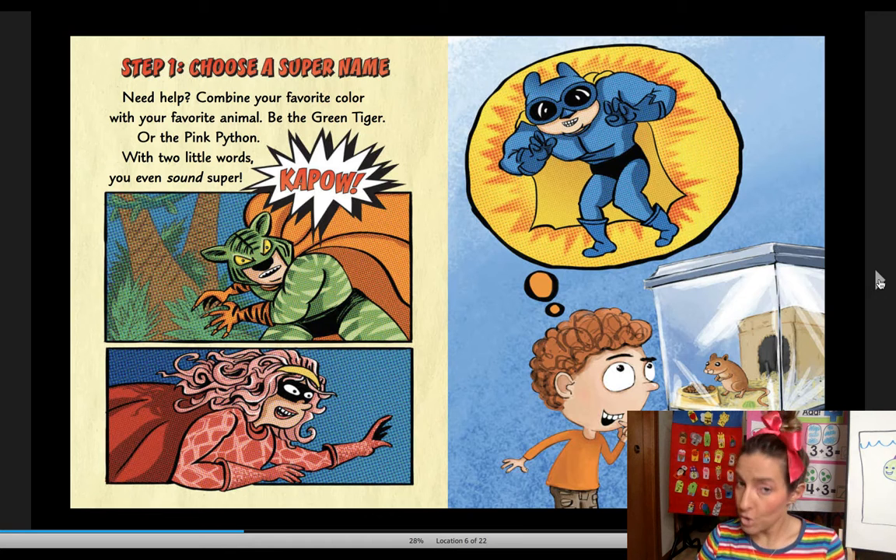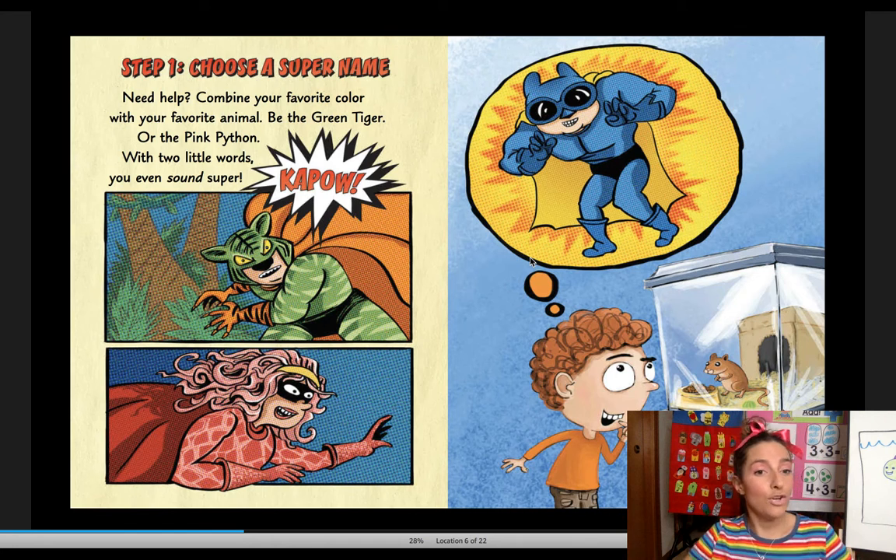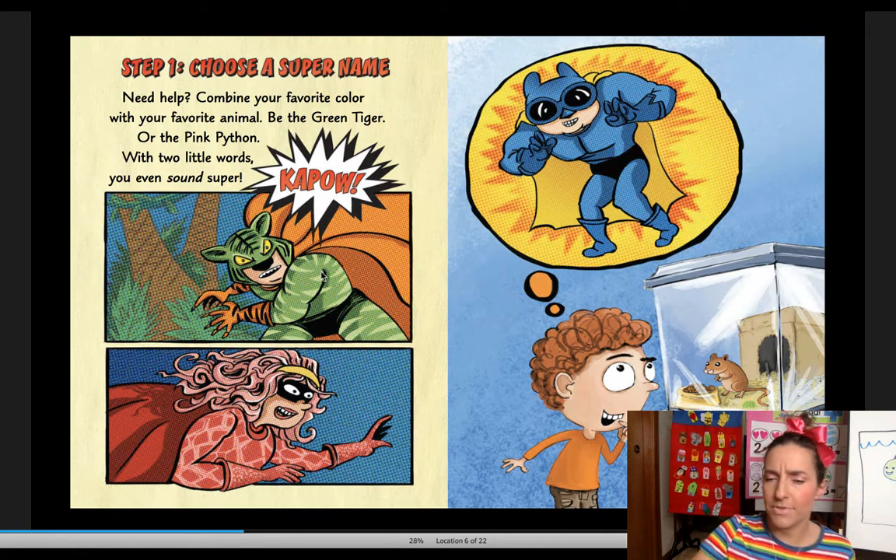Step one: choose a super name. Hmm, that can be a hard one. Like, what am I — Miss Super Heather? Need help? Combine your favorite color with your favorite animal. Be the Green Tiger, or Pink Python. With two little words, you sound super. And the Green Tiger says, kaboom! If I did that, I would be like Pink Seahorse. Hmm, that's kind of a strange one. Pink Seahorse is a little... I'll keep thinking about my name.